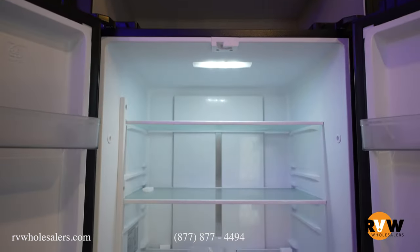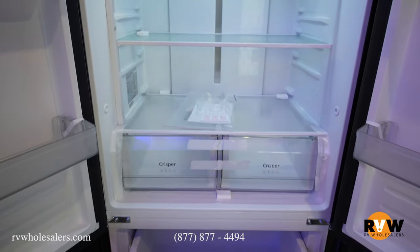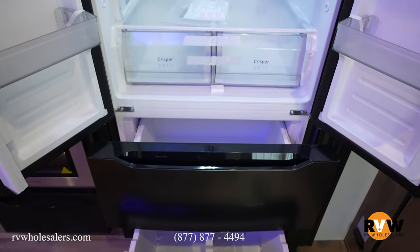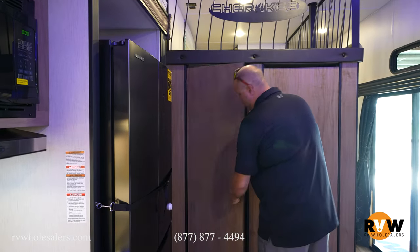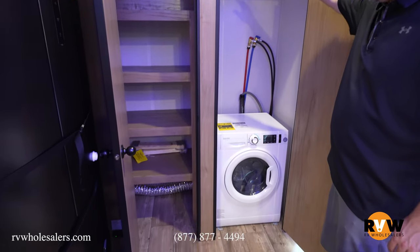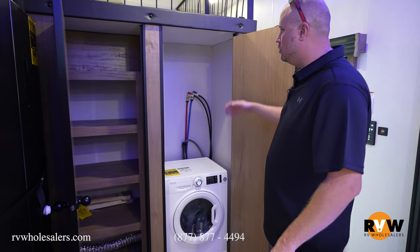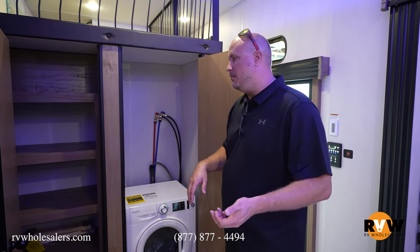You do have the Everchill refrigerator in black stainless steel — looks really sharp. It's got top fridges and freezers that pull out on both sides. Directly behind is a huge pantry or washer and dryer closet. On the left side you've got a big deep pantry, and on the right side you can do a stackable washer and dryer, or a regular combo like they did on this particular unit. Not all models can do a stackable because of height, but this particular model definitely can.